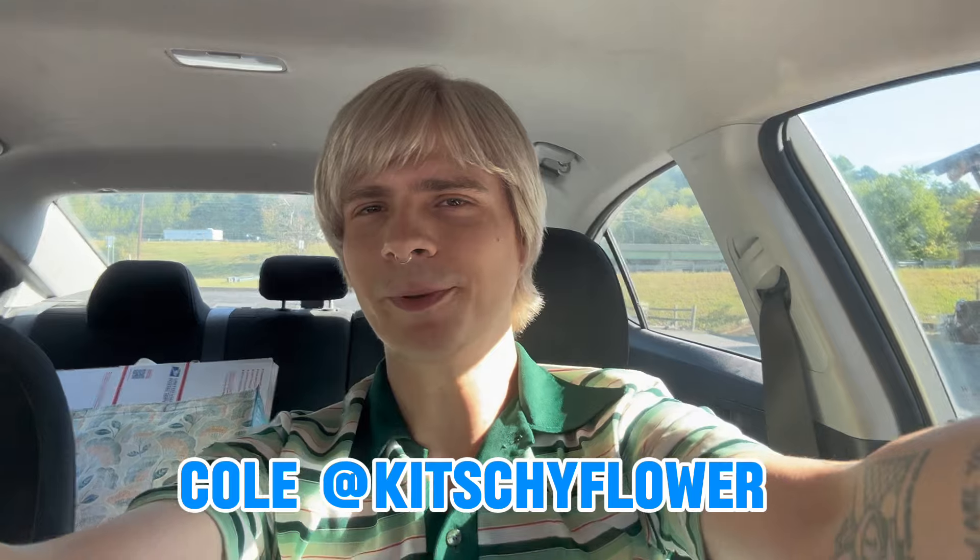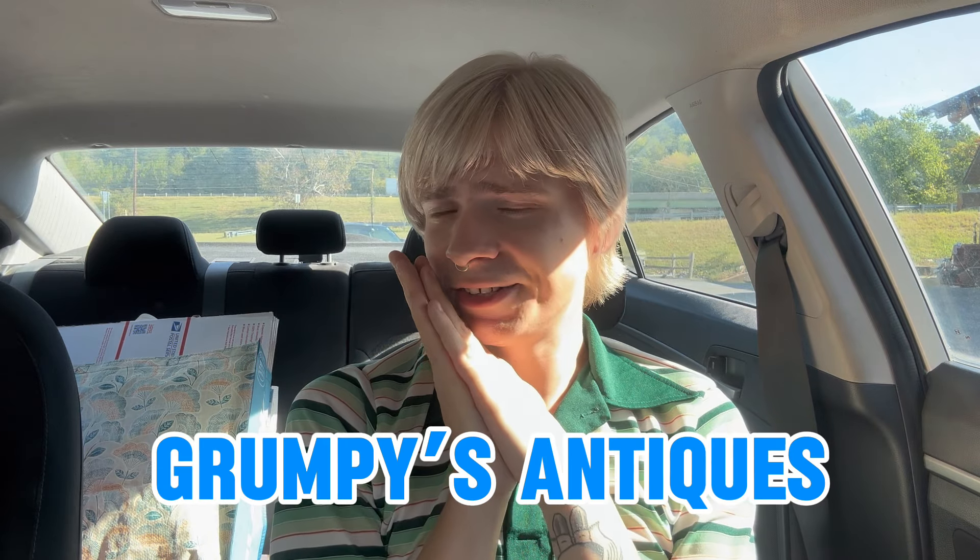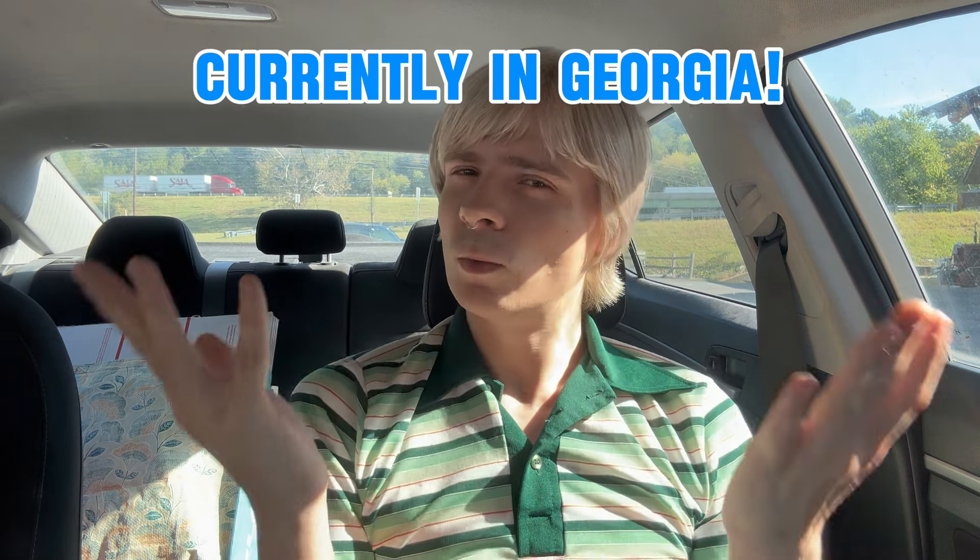Hi everyone! Sorry if the lighting's a little bit weird today. We are currently here on the border of Tennessee and Georgia, at Grumpy's Antiques, which is a huge antique store. I can't remember if we're technically in Georgia or Tennessee — one of those. I know we're pretty much on the border.